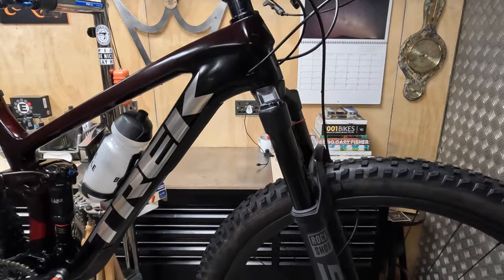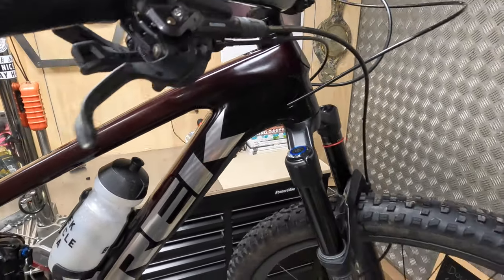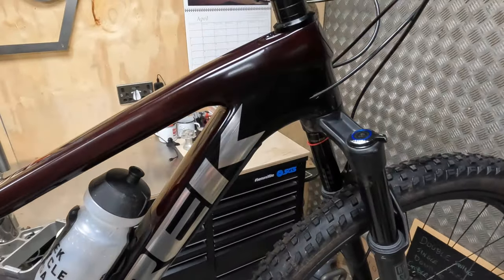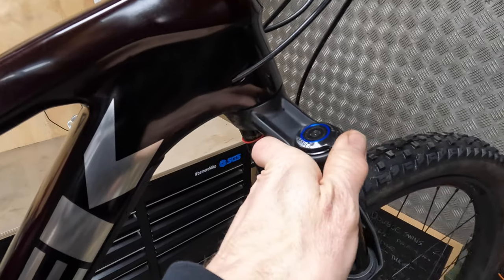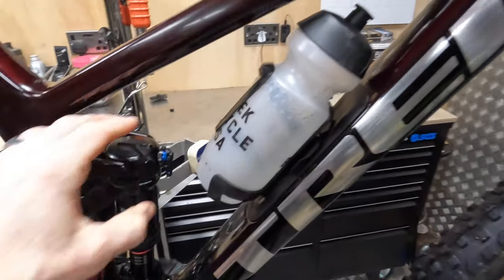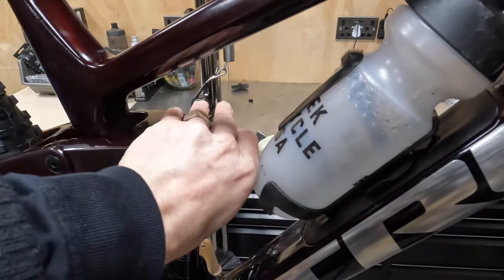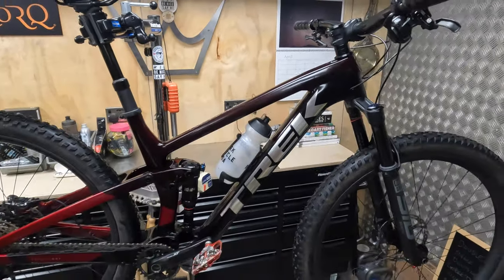While the SID is tagged as a cross-country fork, again, like this bike, it's remarkably capable when you start heading into the rough stuff, even with this basic charger damper. And I like the fact it's just simple manual low-speed compression or lockout on the fork, rather than having a big nest of remote stuff up front.